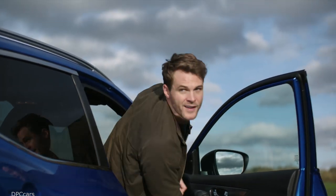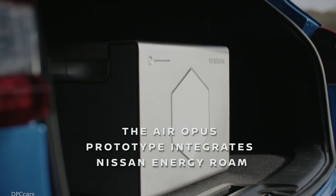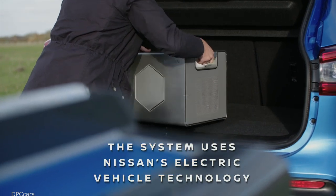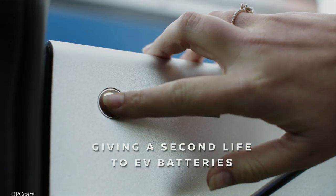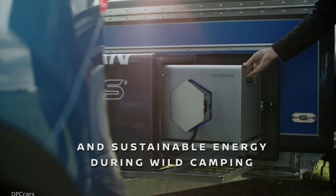The Nissan Energy Roam is a portable, all-in-one, weatherproof power pack harnessing Nissan's EV battery technology for convenient, emission-free, and silent power on-the-go.